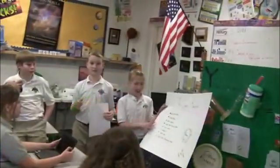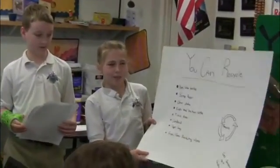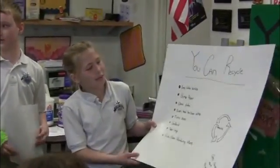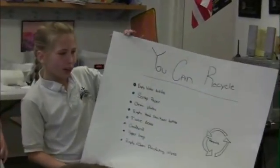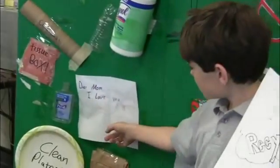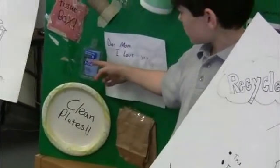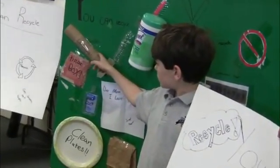I'm Bobby and I'm Luke, and we're going to tell you what we can and can't recycle. We're from Phoenix, Arizona. You can recycle empty water bottles, scrap paper, clean plates, empty hand sanitizer bottles if they're cleaned out, tissue boxes, cardboard, paper bags, but not plastic.